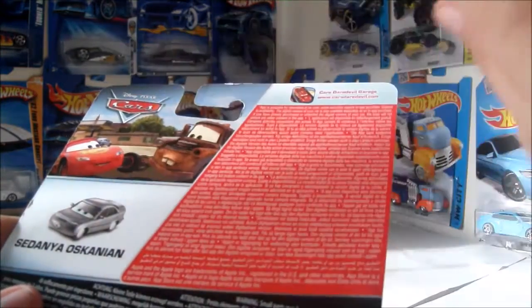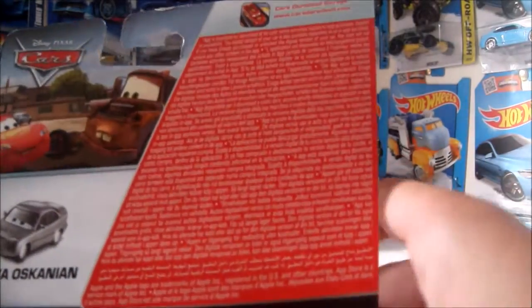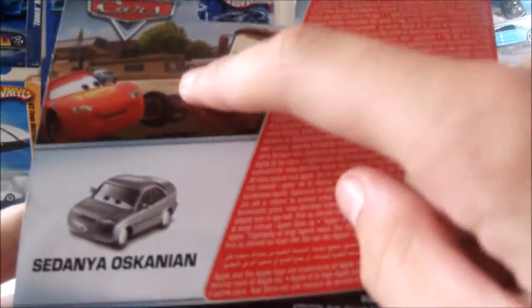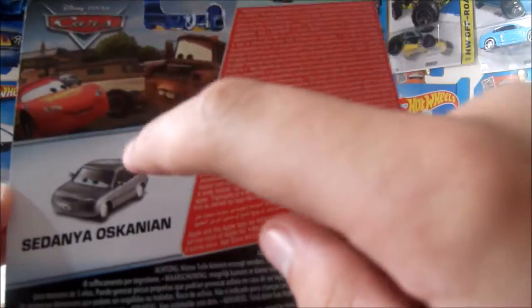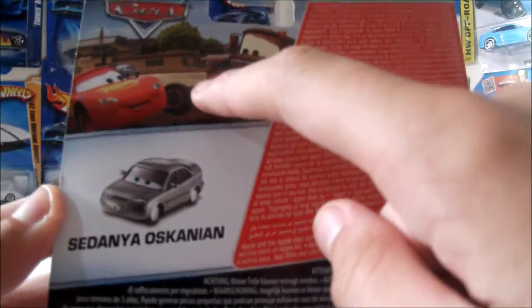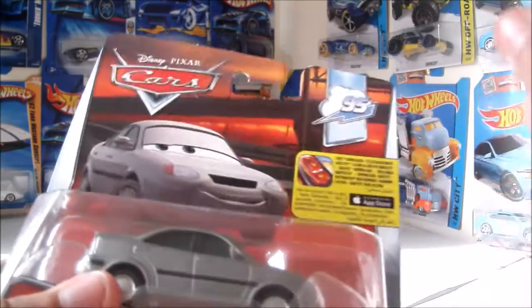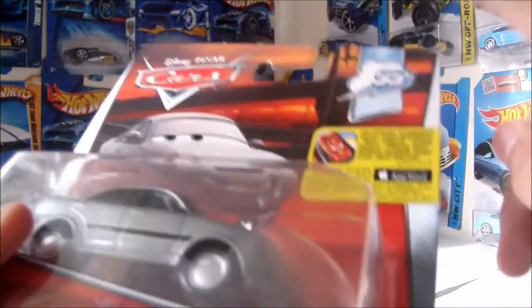But now it's terrible and I hate it. On the back it's got this large, ugly bit of writing for every language in the world, for the Cars Daredevil Garage app. Getting sick of this ad already. So here is Lightning and Mater fist bumping each other at the start of the Cars 2 movie, although that is inaccurate, because this guy's in Cars 1.